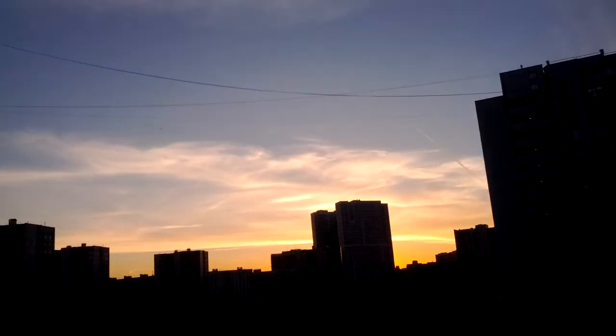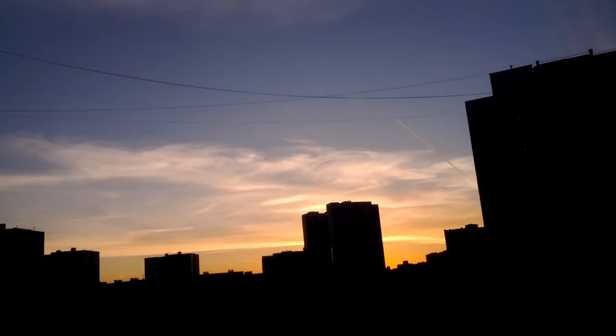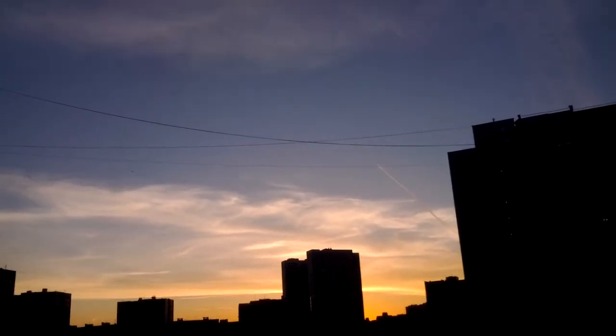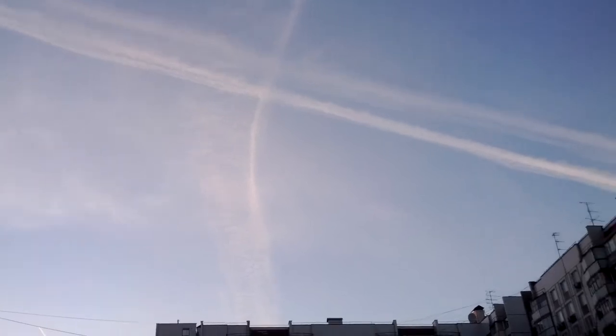Hi everybody, today is February 25th, 2014, just before 10 to 7 in the evening. I'm in the south central part of Moscow. The last video showed you these chemtrailers, and you can see it's dissipating. If this was a normal plane... you see this one turning — that's very unusual.